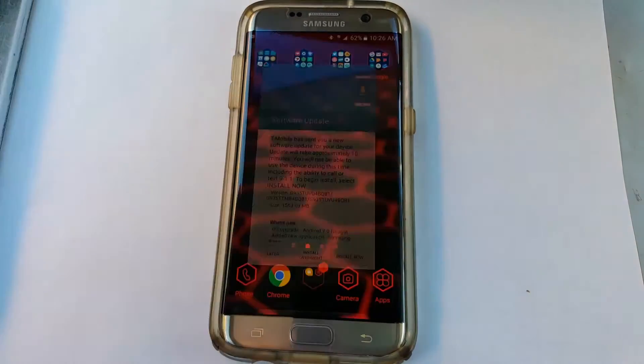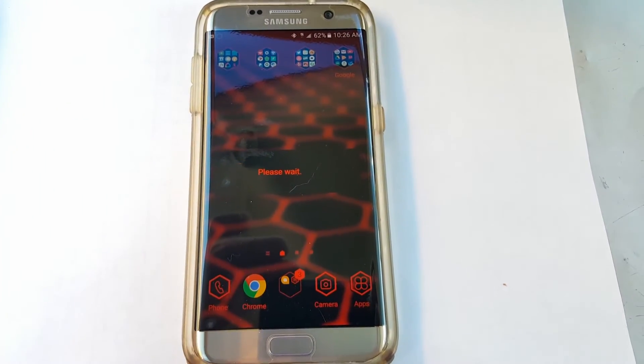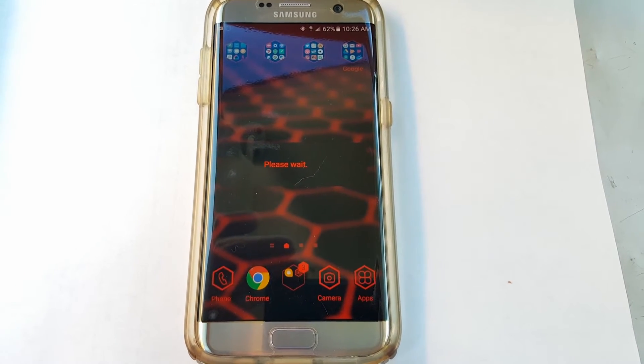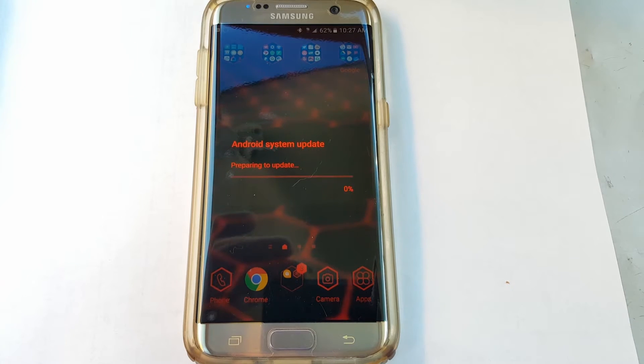Yes, I want to install now — of course I want to install it. It used a good amount of battery too because I was at 85 percent about 15-20 minutes ago.